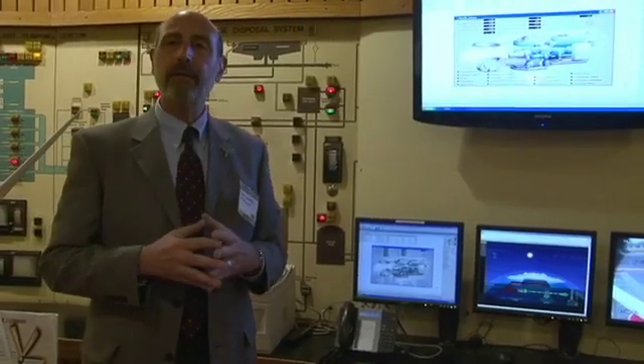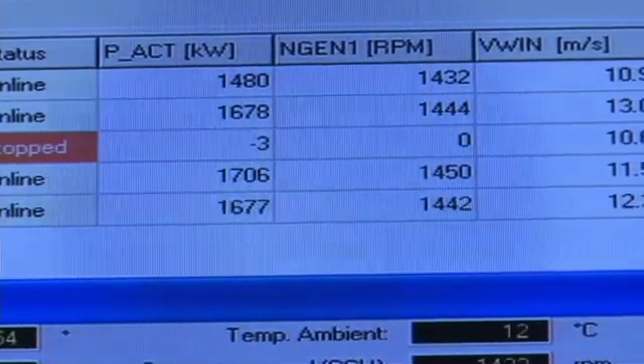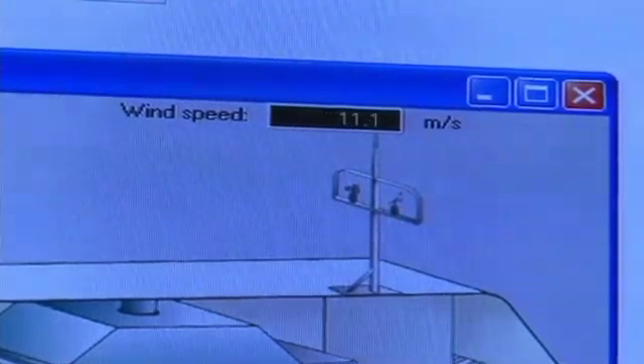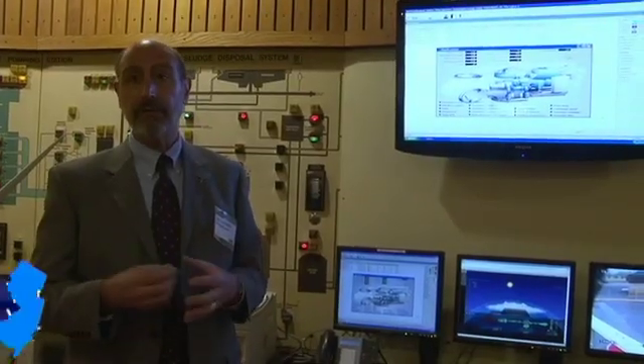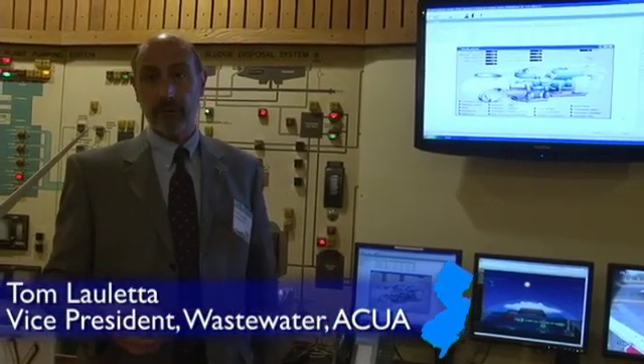On the average, it generates about 2 million kilowatt hours a month. And we purchase, as a wastewater plant, about 1.2 million kilowatt hours each month in order to run the wastewater plant, and then the rest of it's sold to the grid.